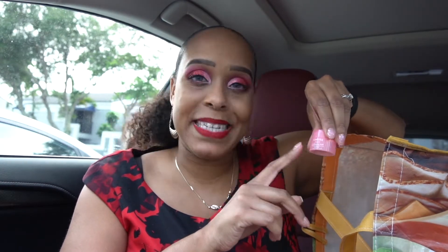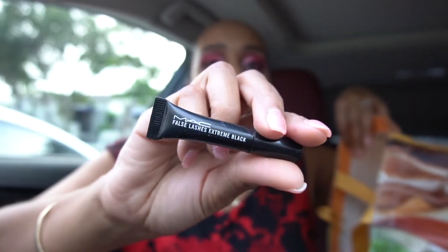The Laneige Lip Sleeping Mask — I'm almost done with another one upstairs. I love this stuff, it's amazing and very moisturizing. I use it every night and I try to make RJ use it every night too, especially with all the mask wearing.